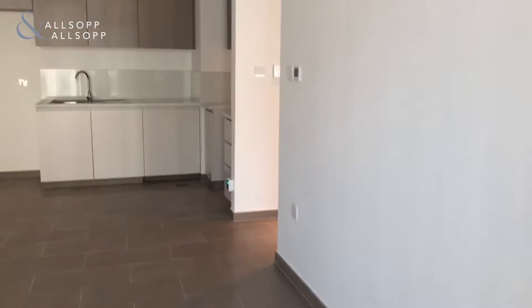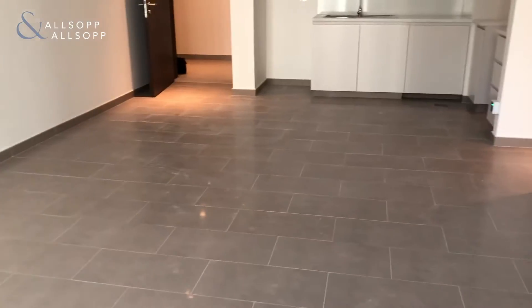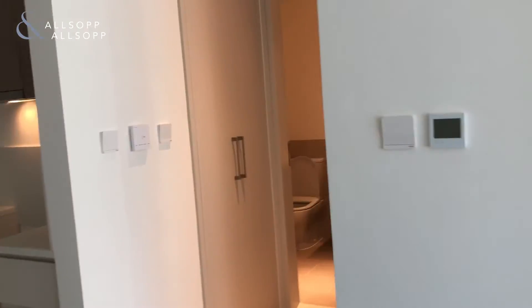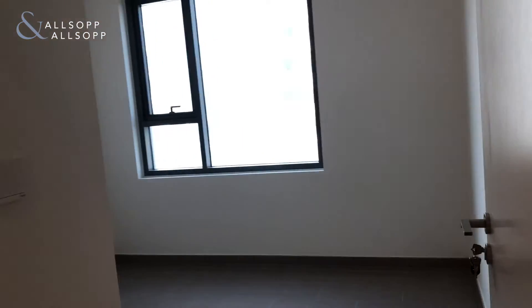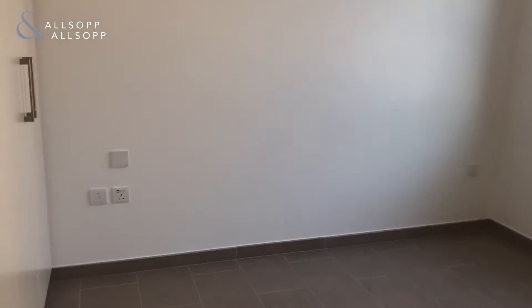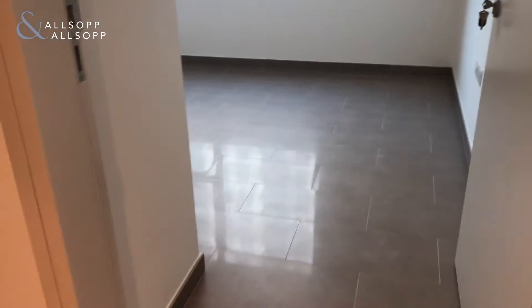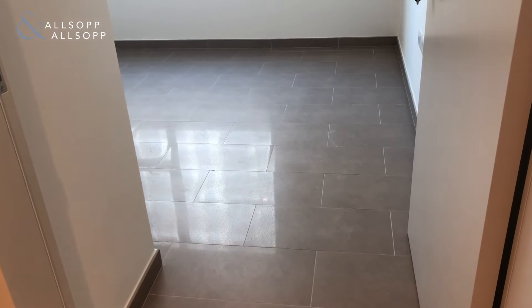Moving on into the bedroom. This is very fine — you go into the bedroom and the bathroom. So let's start with the bedroom. This is the bedroom. It is big, it's a good-sized one-bedroom.